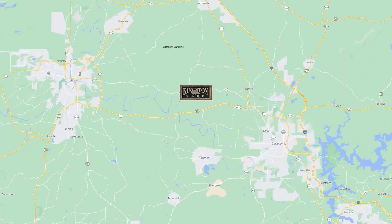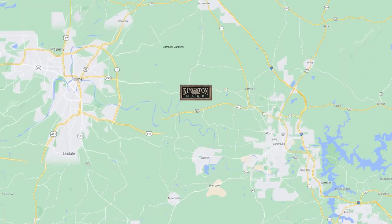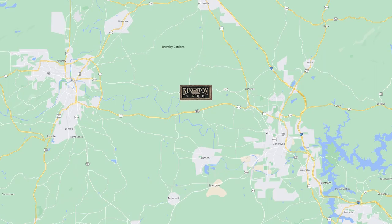So tell me a little bit about the area. Where are we? Yeah, so we're just 15 minutes outside of Cartersville, 30 minutes from Rome, and about 15 minutes from Barnsley Gardens. And the best thing is we're very close to Shaw Industry.